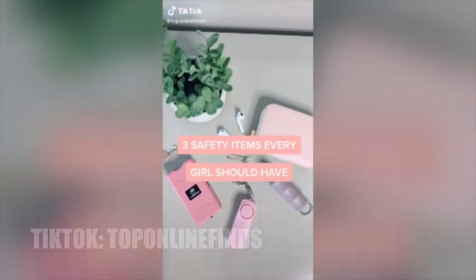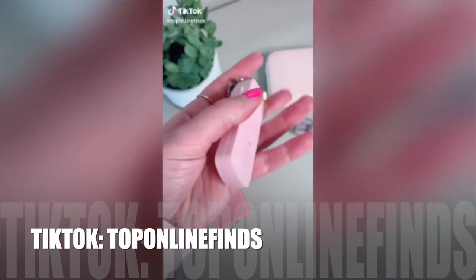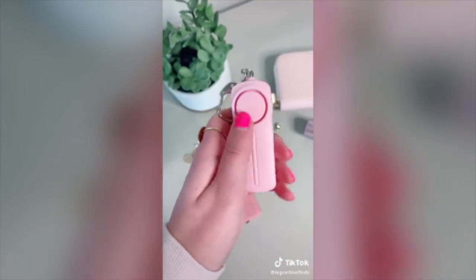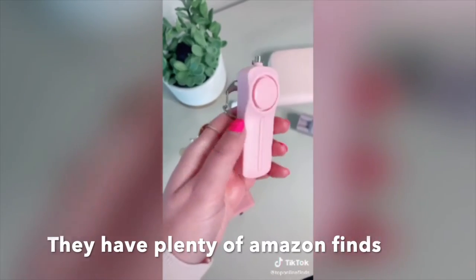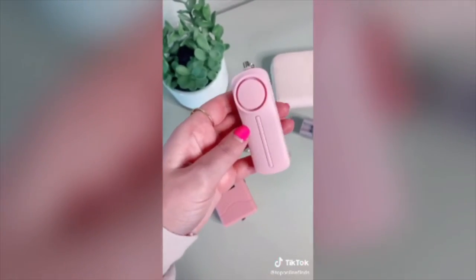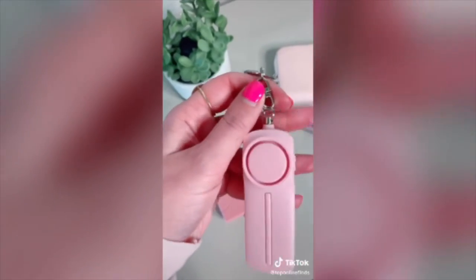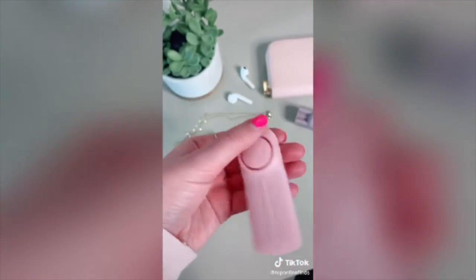Three things every girl should have. First is this personal sound alarm slash siren. It has a little flashlight on top, and the way it works is you just pull up on the chain, and that triggers the sound alarm. It's really great to have in situations like if you're walking alone in a parking garage, late at night, or walking to your car. It's really handy.